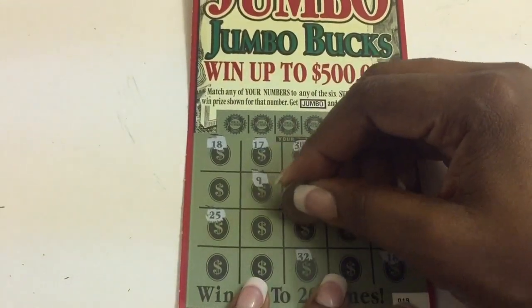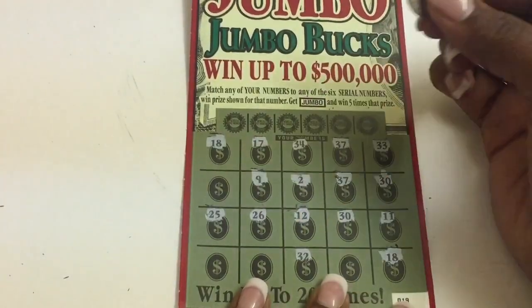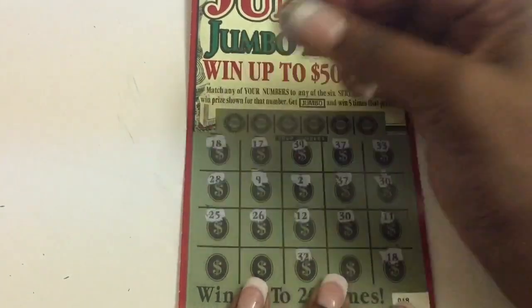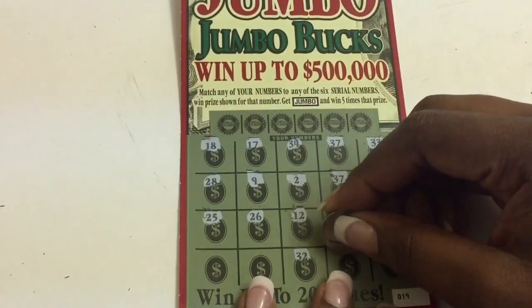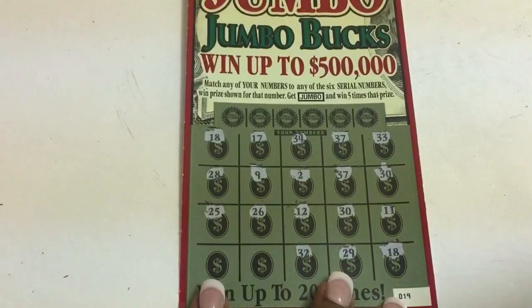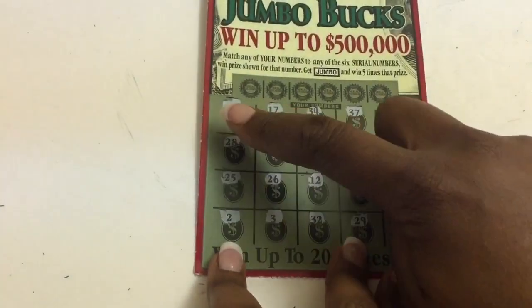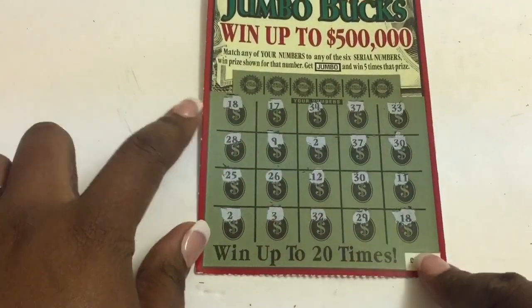We got two 37s! Is this a manual win? Nope. Getting excited — I hope this isn't one of those. It's a $10 ticket, maybe it'd be different, but it's definitely not a manual win. Three and two. So far we have two matching 18s.